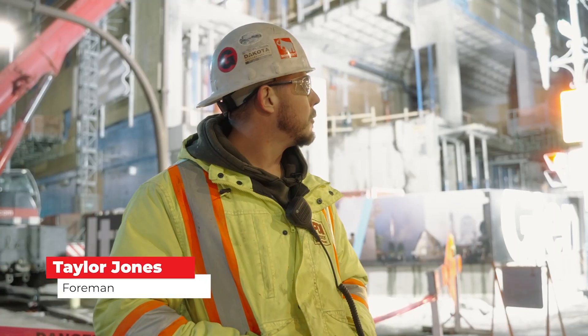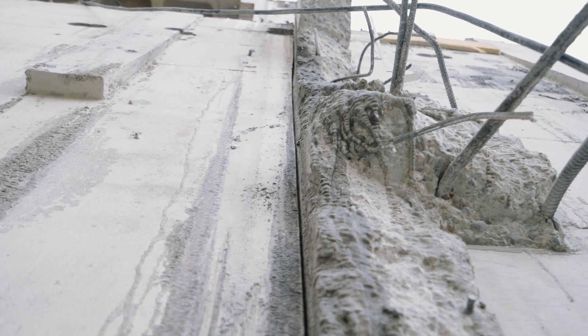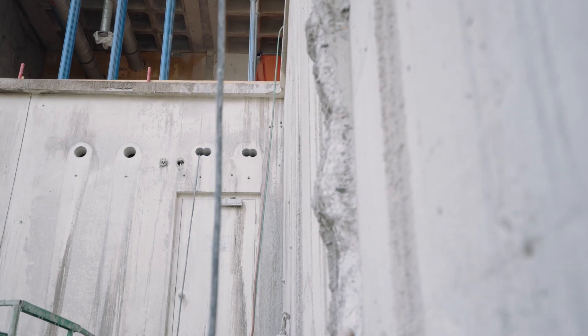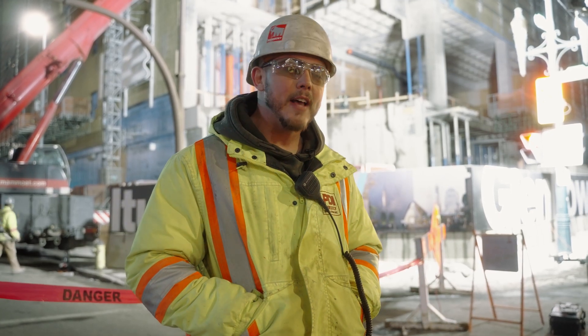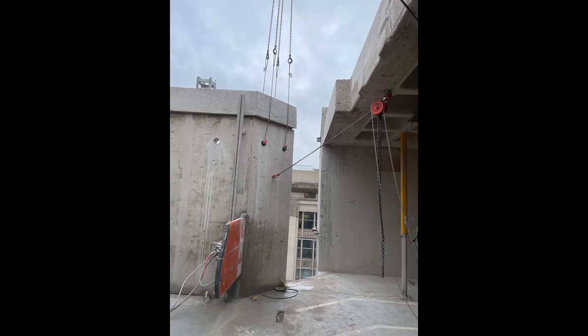The process that we go through to lift these pieces is essentially a lot of preparation. We do the vertical cuts using saw cutters. We come in and we separate the pieces from the building, from the slabs. We make our vertical cuts and we then attach steel stitching to the cuts to make sure that we don't have any shifting within the pieces before we're ready to lift.